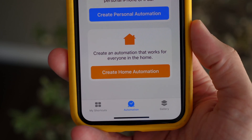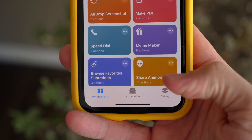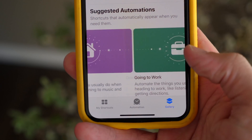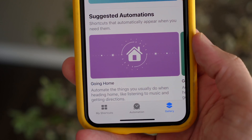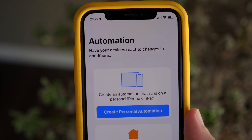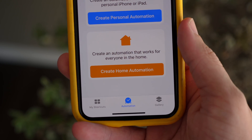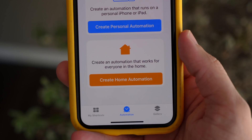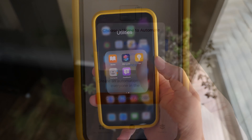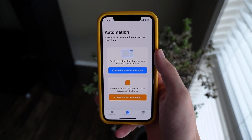That is the automations feature inside of the Shortcuts app. Apple added this at iOS 13.0 — it was in there for a while — and then in like the fifth or sixth beta, they decided to cut the feature. Automation allows you to basically run little tasks automatically on your iPhone or iPad, or create HomeKit automations so that when you walk into your house, your lights turn on, the TV turns on, and you can start playing music. That feature is back in iOS 13.1, but it appears Apple is not going to include it in the initial iOS 13 release that happens in just a couple of weeks.